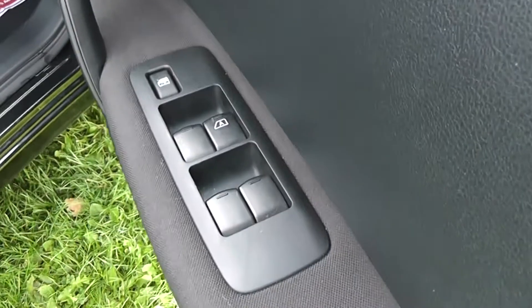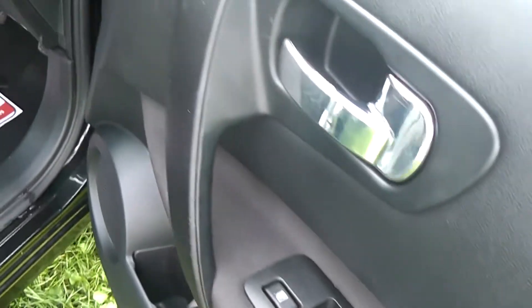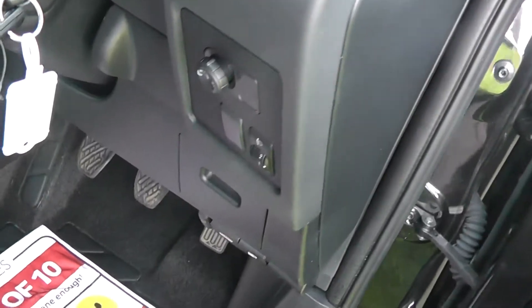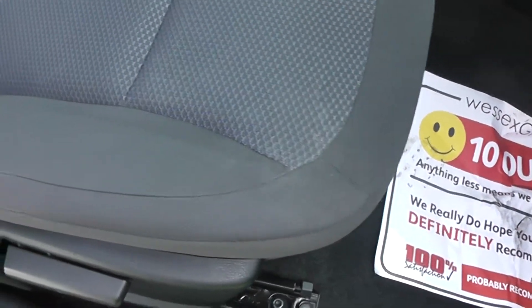Looking at the driver's door, we have control through the front and rear electric windows. Door mirrors are electric and fully adjustable. The upholstery is a grey and blue cloth.